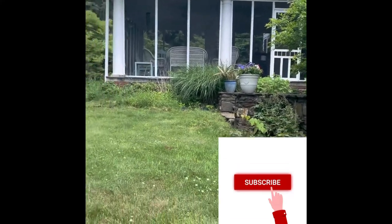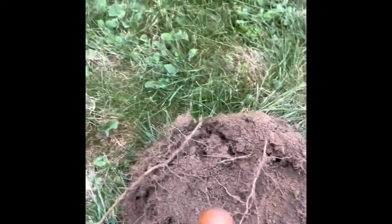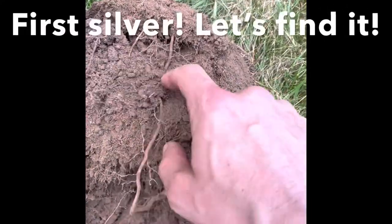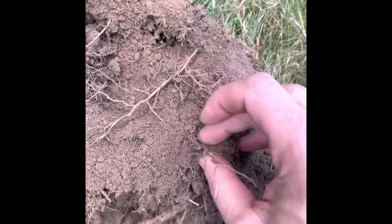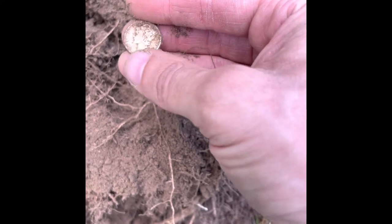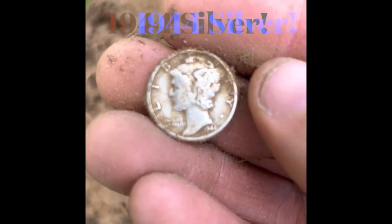What's up guys? It's me again. I'm at a 1928 house and I just think I found some silver. I saw it poking out here. It was about a 30. There we go. Mercury Dime. 1944. Makes sense. Beautiful condition. 1944 Merc. Beautiful.